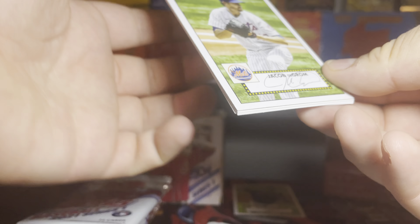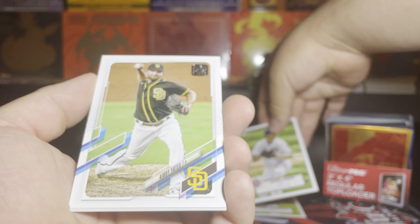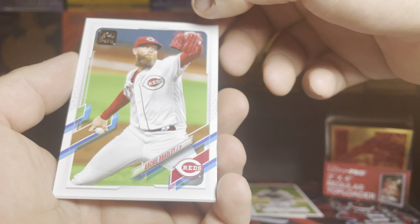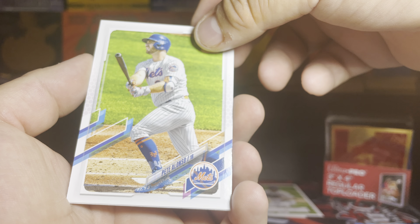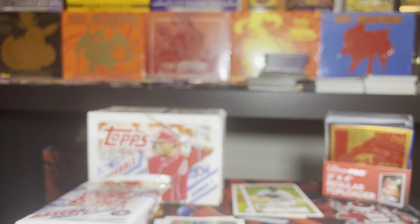Our second signature card — we got Jacob deGrom — put it over here with the other signature card. Then we got Kirby Yates, Archie Bradley, Pete Alonso, Ronald Guzman. That's the second booster pack from this box. So far we got two signature cards, one Braves card, and one holo silver card.